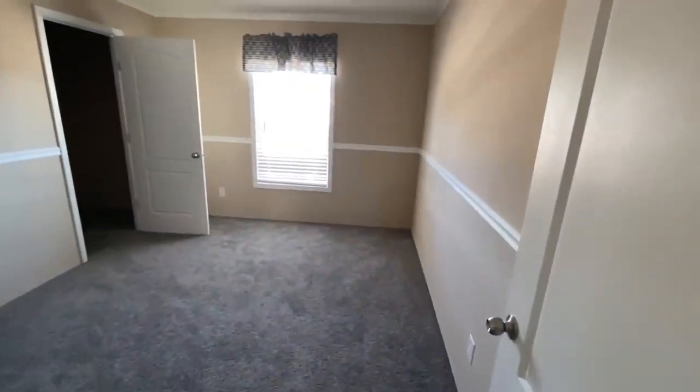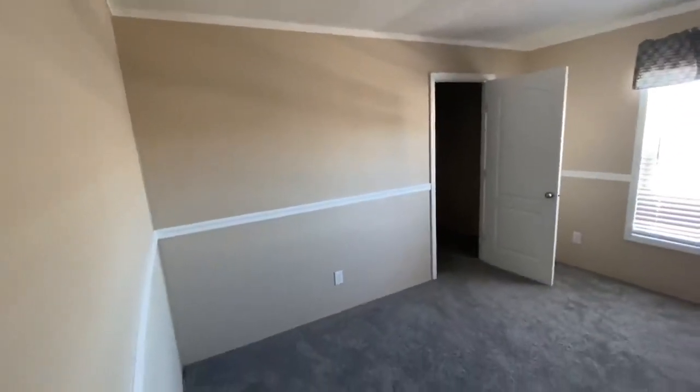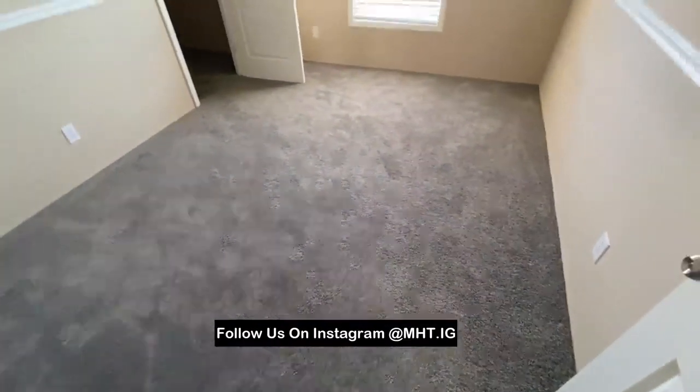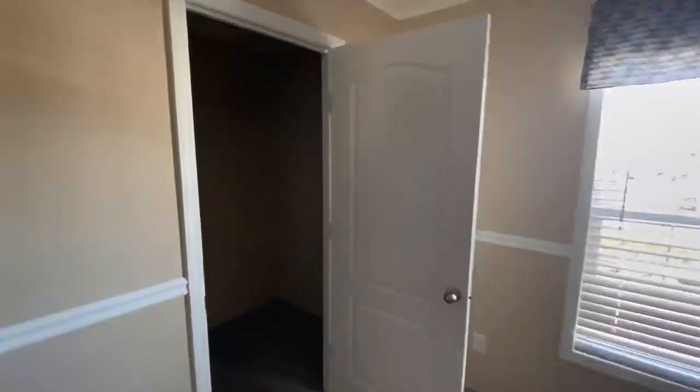Okay, let's deal with bedroom number one. Fair size closet — good size closet, actually. Is there any lighting here? Nope. Carpet throughout, in case anybody's curious about that.